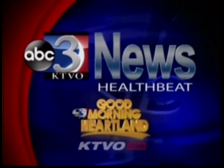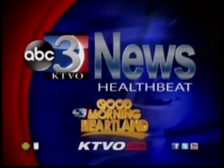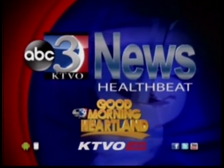HealthMeet on KTVO's Good Morning Heartland. From HealthMeet, a simple grocery shopping trip at Hy-Vee could benefit your community. New this morning, KTVO's Alex Wilson is hanging out with dietitian Becky Gravey to learn more about their one-step program.